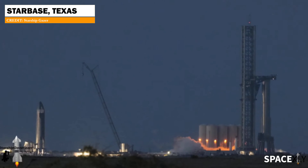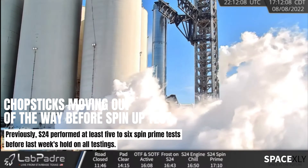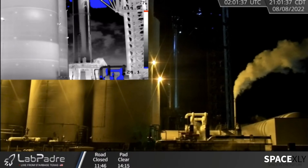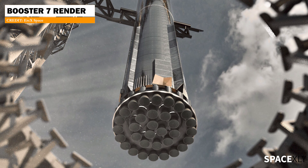Booster 7 was also seen with some frost forming on it. This time, the chopsticks decided to move out of the way in case anything blows up. Though it was quite hard to tell because of the darkness, it looked like multiple single engine spin-up tests were conducted on the booster. We are really really nearing the static fire tests.